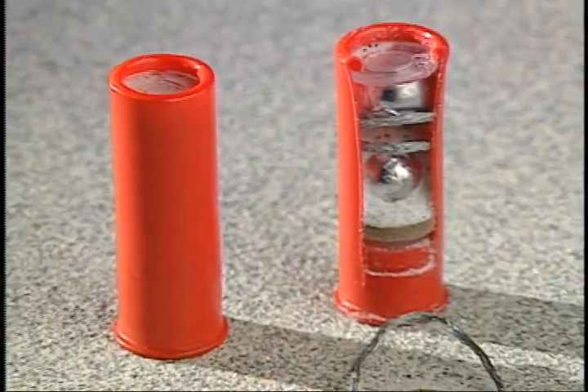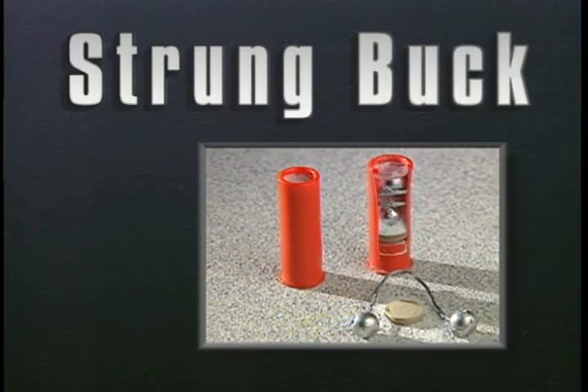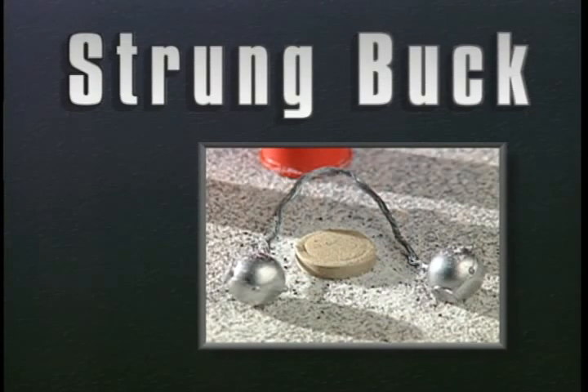Another double-load round is the Strung Buck. This round consists of two .54 caliber hardened lead balls attached on six inches of four-strand wire. Strung Buck can be uniquely damaging, as we will explore in the effectiveness demonstration of these exotic rounds.